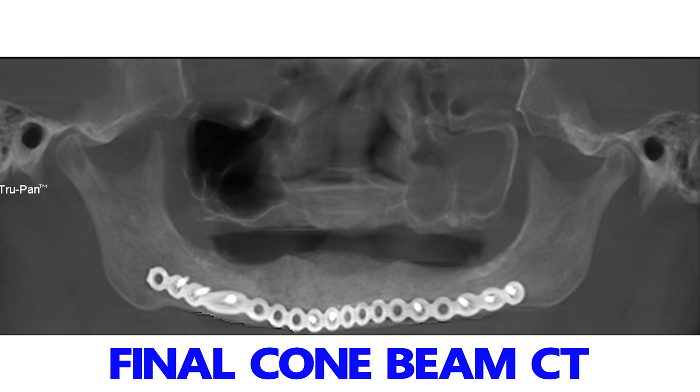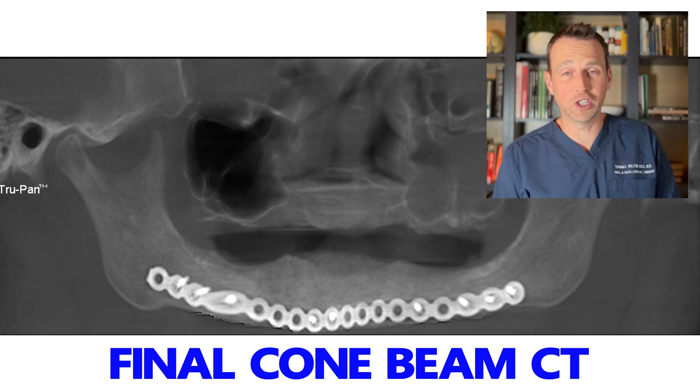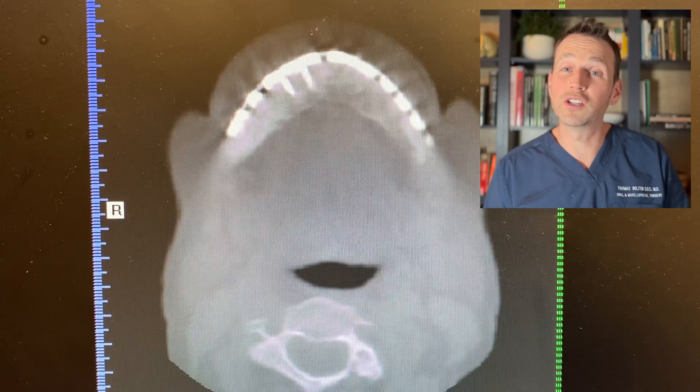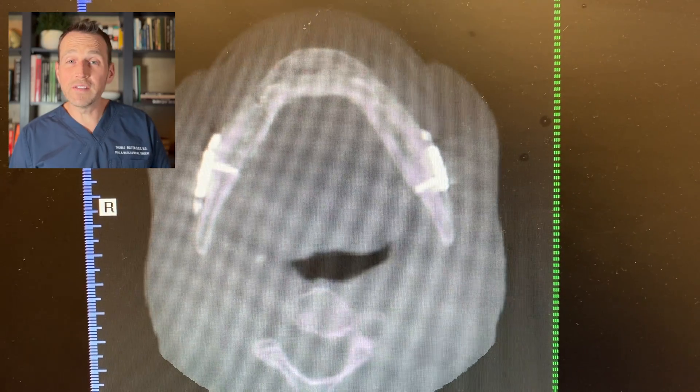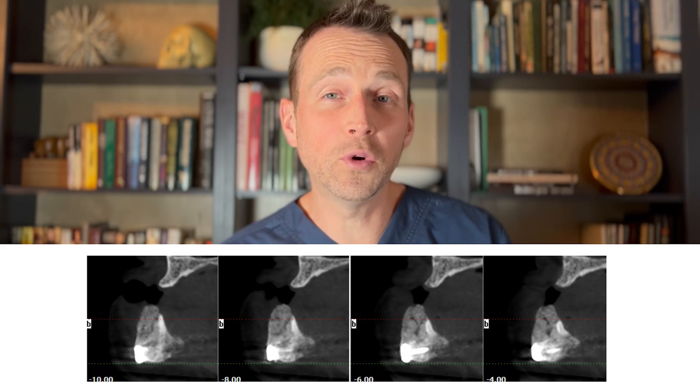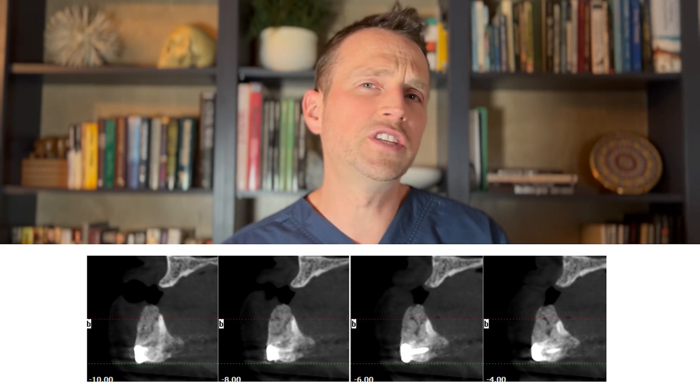I monitored this patient in the office for a year after the procedure. Here is her final cone beam CT. I'm thrilled with how everything looks. She has an incredibly robust mandible now, secured by a reconstruction plate. There is no sign of MRONJ and she's still able to get her Prolia shots. She has a wide bony platform for a mandibular denture and she's able to function with it very well. This before and after shows how well this graft worked.